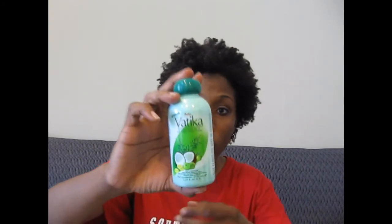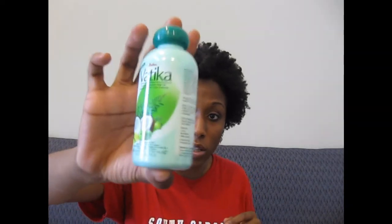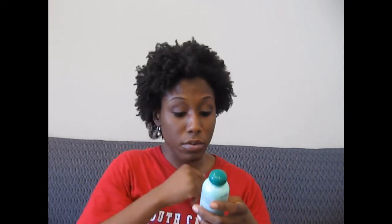The last thing in this box should be the Vateka enriched coconut hair oil. I didn't mention the aloe vera gel price — the 16-ounce bottle cost me $10, which I think is pretty good, especially with shipping when ordering online. Now, here's the hair oil. It costs $4 and it's 150 milliliters.